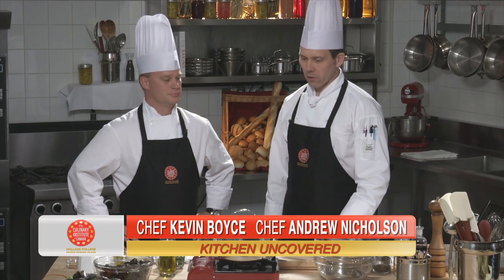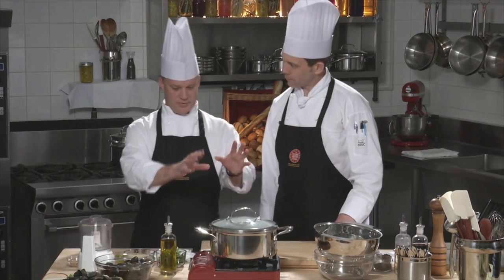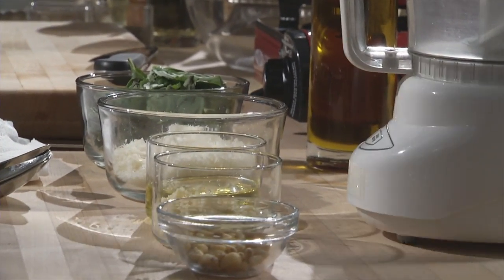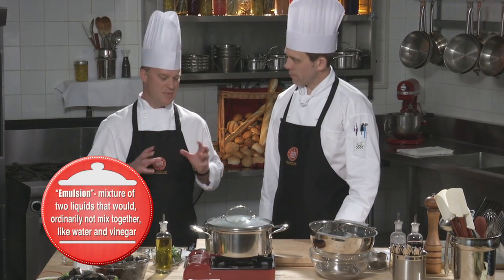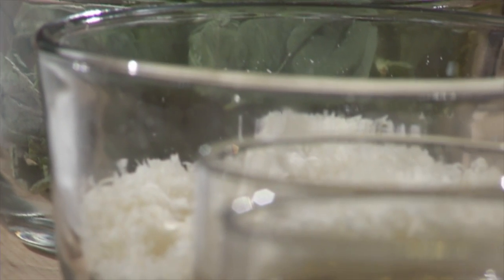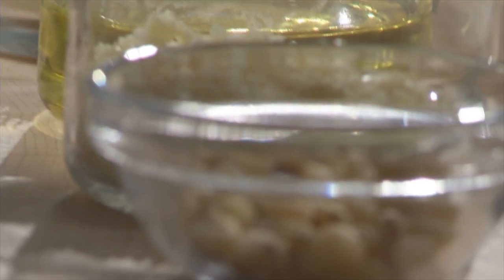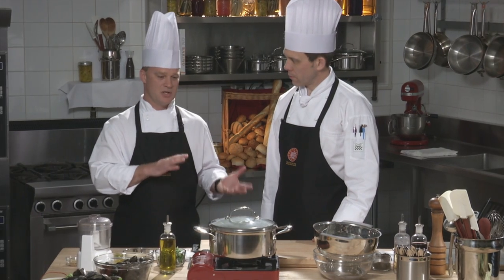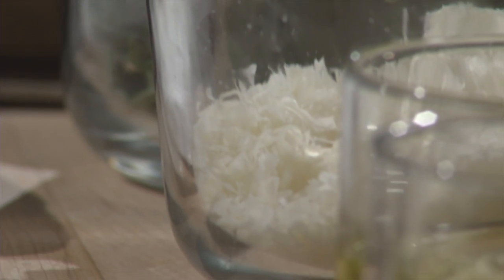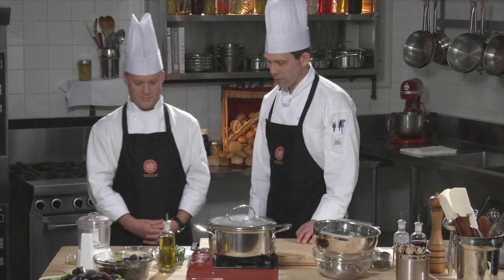Welcome back to Kitchen Uncovered. We've got mussels steaming, and now we're going to make pesto. Pesto is a cold sauce — an emulsion of ingredients — Mediterranean-based, traditionally from Italy. Traditionally pesto is made with basil, Parmigiano-Reggiano cheese, olive oil, fresh garlic, and pine nuts. There are variations: sun-dried tomato pesto, pestos made with different herbs. But traditionally it's fresh basil with those ingredients. We'll put everything into a food processor.